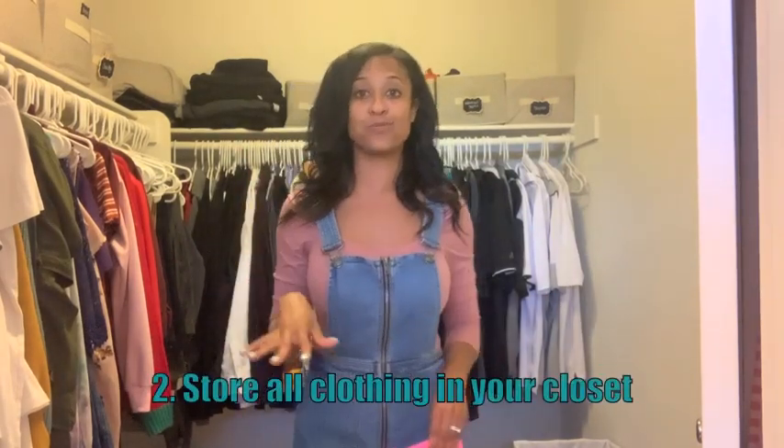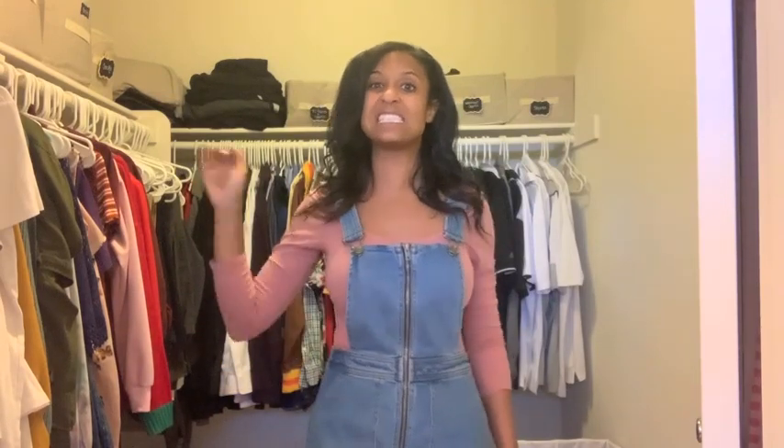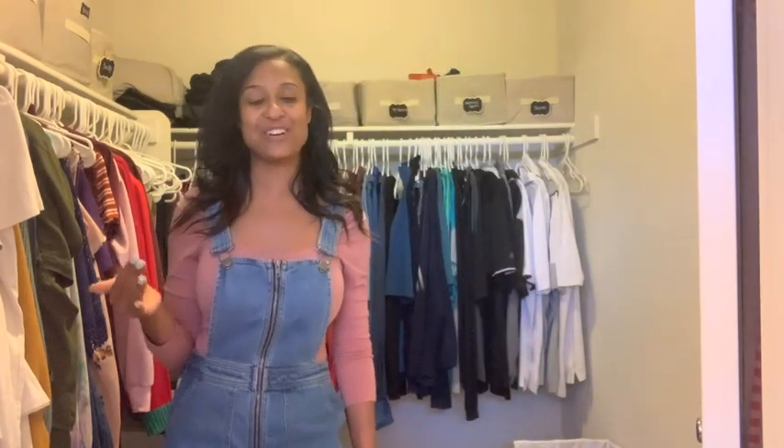My second tip is a weird one because I never used to do this — have all of your clothes in your closet. I used to store my winter and summer items in bins in the garage when it wasn't those seasons, but I wouldn't get them all and there would be clothes that just got forgotten. So I say store all of your items in your closet all year round. You can sort by long sleeves, short sleeves, and tank tops, and do everything color coordinated. I live in Cali so the weather is pretty good all year.